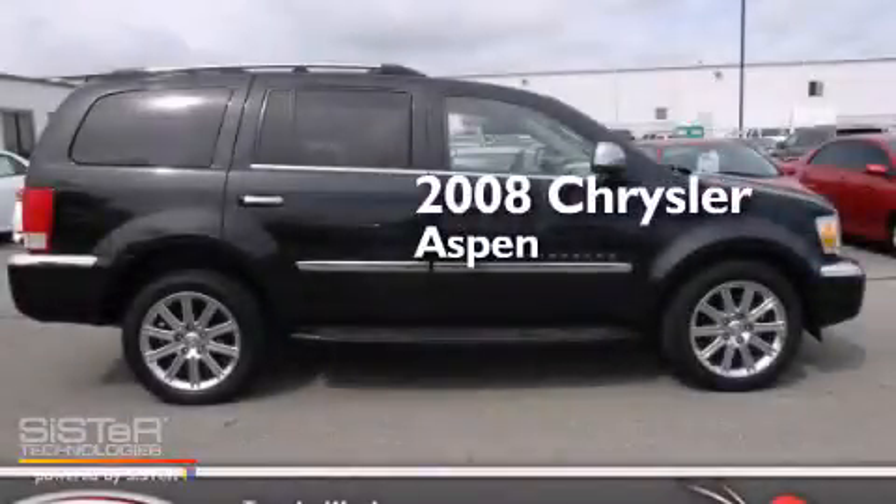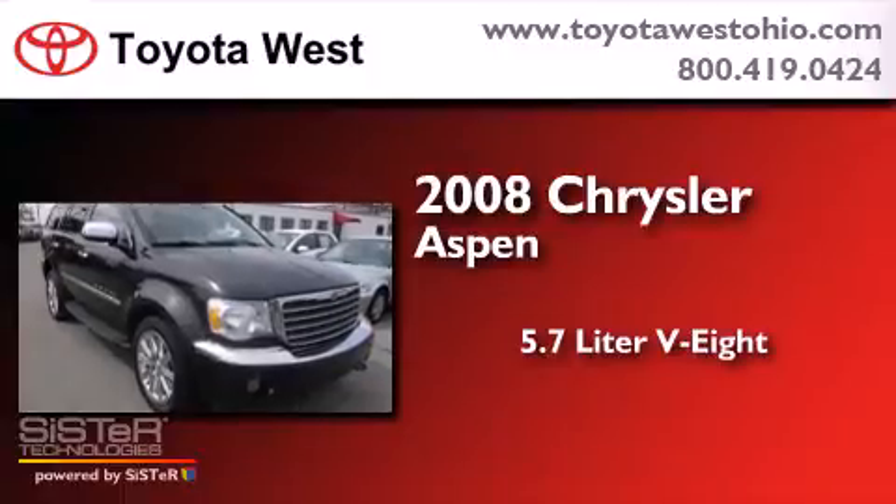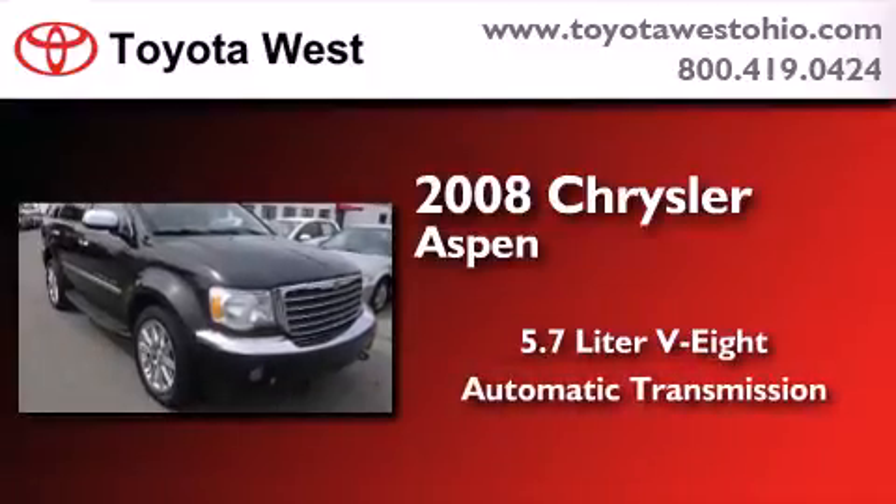This is a 2008 Chrysler Aspen. It has a 5.7-liter 8-cylinder engine, an automatic transmission, and 4-wheel drive.